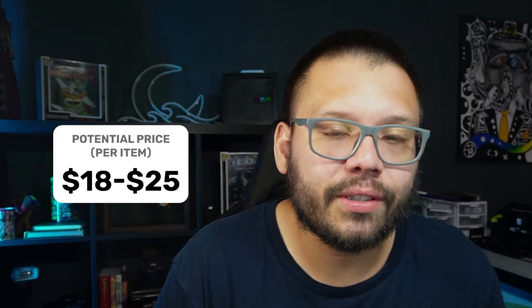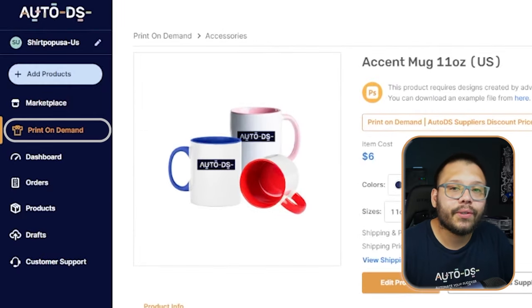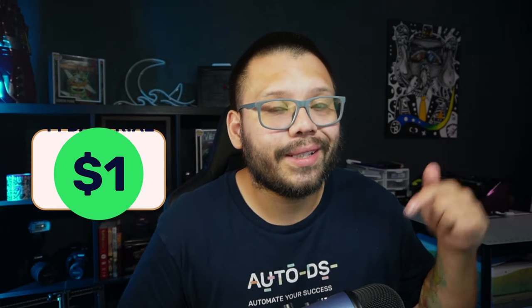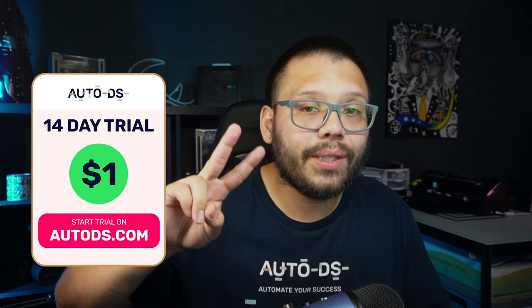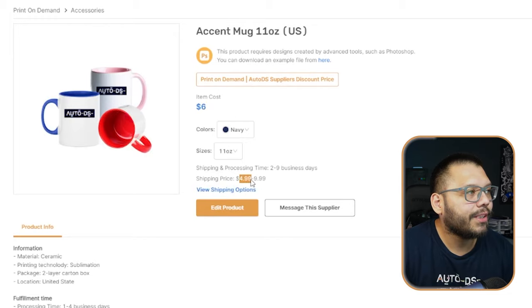The first product on this list is print-on-demand mugs. Mugs can be sourced pretty cheaply and have a good profit margin — you can typically sell them between $18 to about $25. Using the AutoDS print-on-demand section, this mug costs $6 with shipping at about $4.99. Editing one of these is super easy: just click on edit product, add your image, then click preview to see how it looks or save it to your draft section.